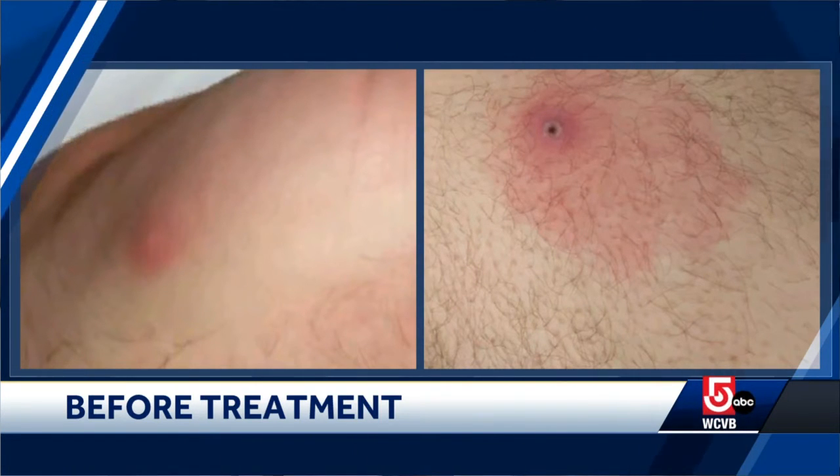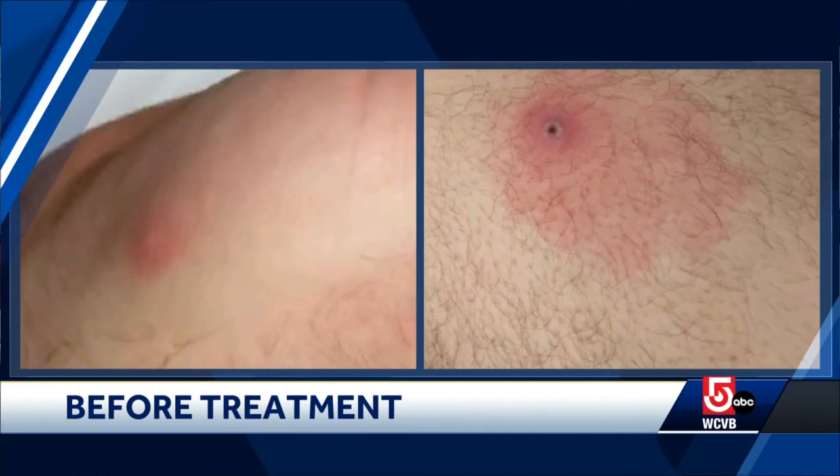Monkeypox can present as blisters, as pustules — which are sort of cloudy blisters — or as crusts like this. Some lesions can be painful, some may be painless. You may see them on the genitals, in the mouth, or in other parts of the body, and they appear in different stages of evolution — they don't all look the same.